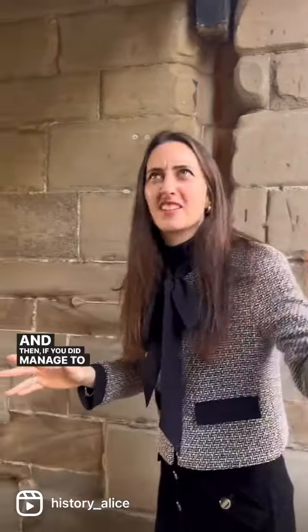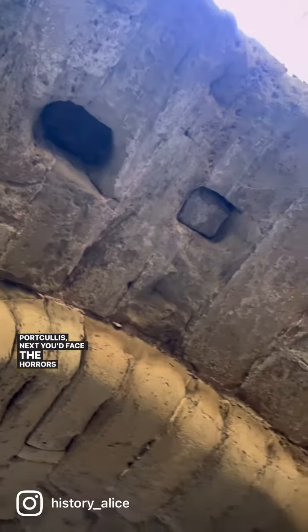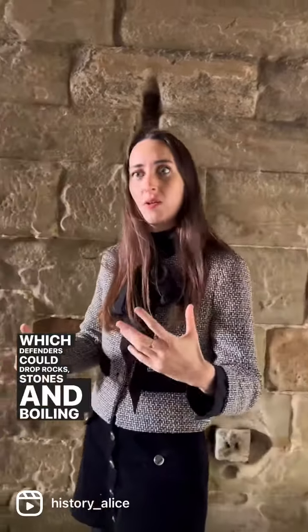Then there was the first of two portcullises. These were oak gates which dropped down from above, clad in iron. And if you did manage to somehow get through the portcullis, next you'd face the horrors of the murder holes.